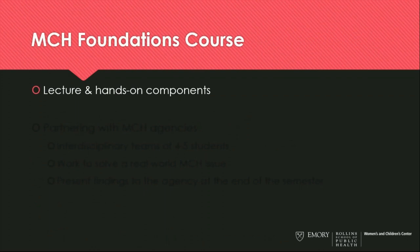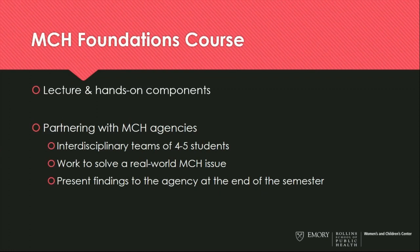The MCH Foundations course is the first course that students have together as part of the certificate program. It has both lecture and hands-on components. Students partner with an MCH agency — the course is co-taught by four faculty from different departments, and each faculty member has identified a maternal and child health agency with a real-world public health problem they need help solving. Students work in interdisciplinary teams of four to five, closely with their faculty mentor and the MCH agency representative, and at the end of the semester present their findings to the agency as part of their final project.